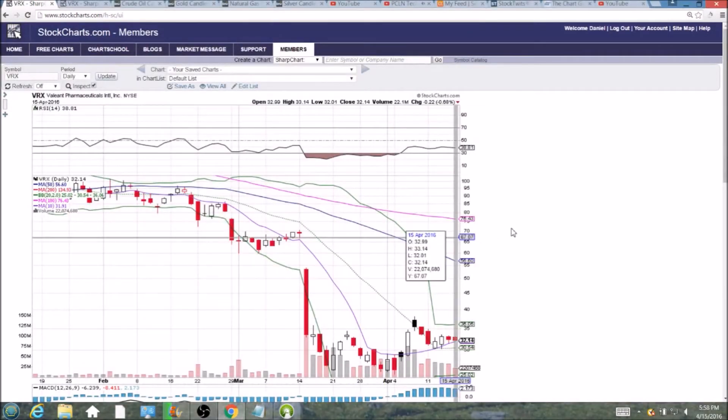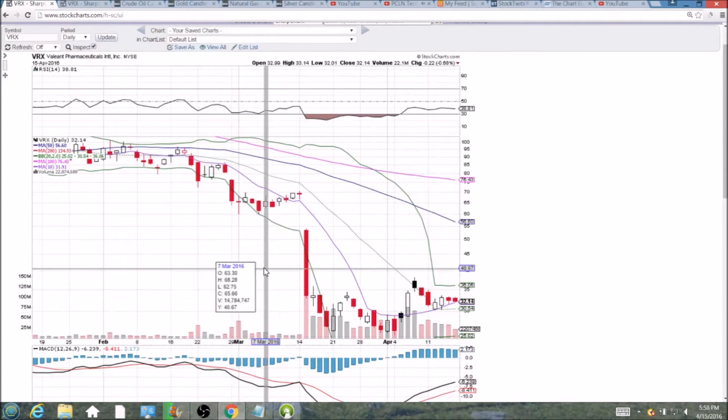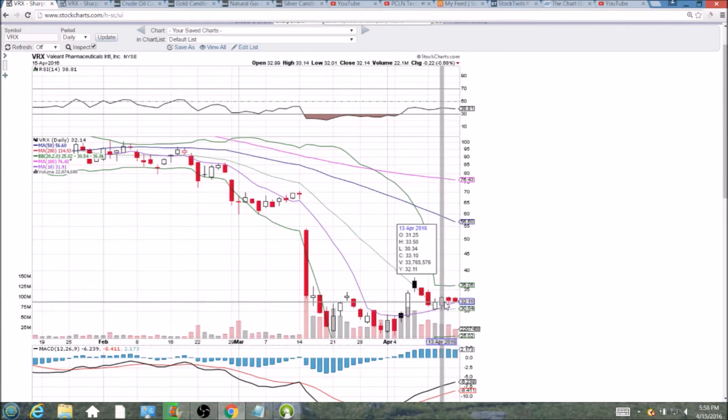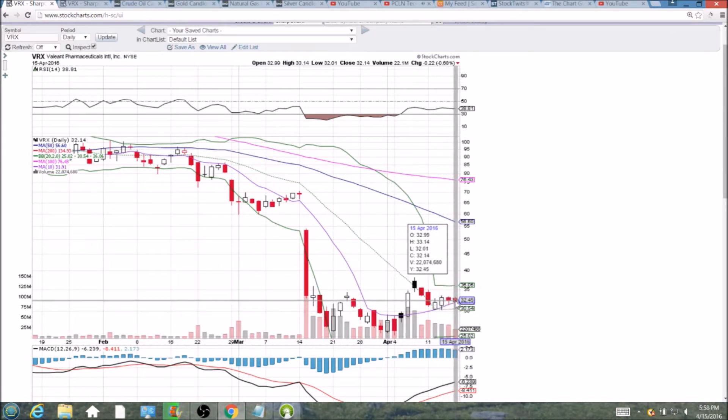Looking at VRX on the daily and weekly time frame, pretty uneventful the past two days, but the bulls are still holding the 10-day moving average support, and that is what is important. 31.91 is that key level and it is ascending. We have clear resistance at 33.50, and we hit a high yesterday of 33.36 and today 33.14. So clearly lower highs are being set, higher lows are being set, and we are at a flex point.